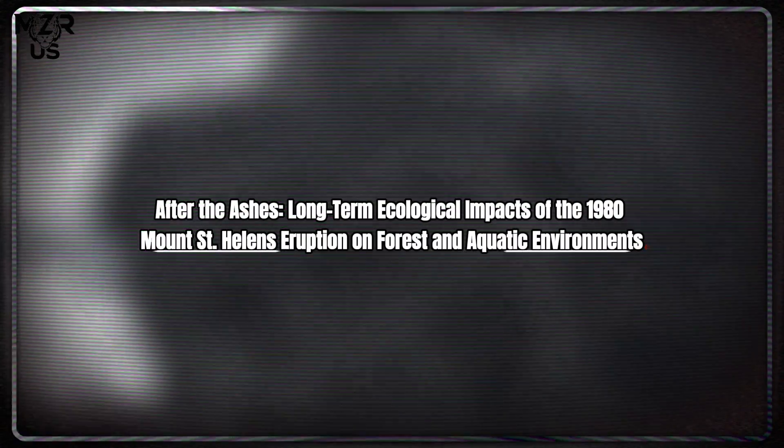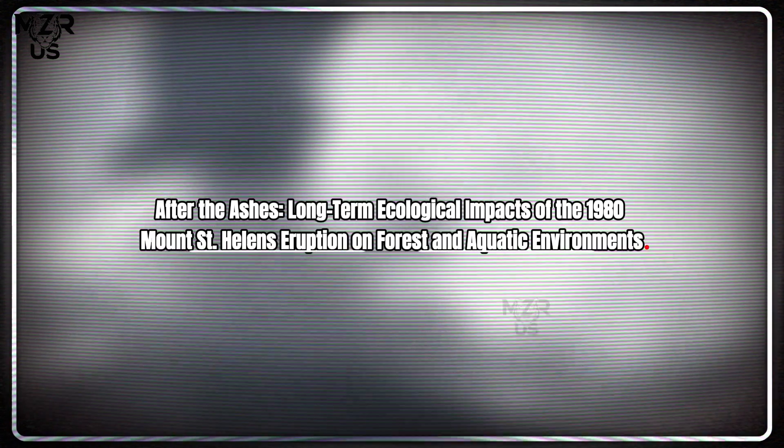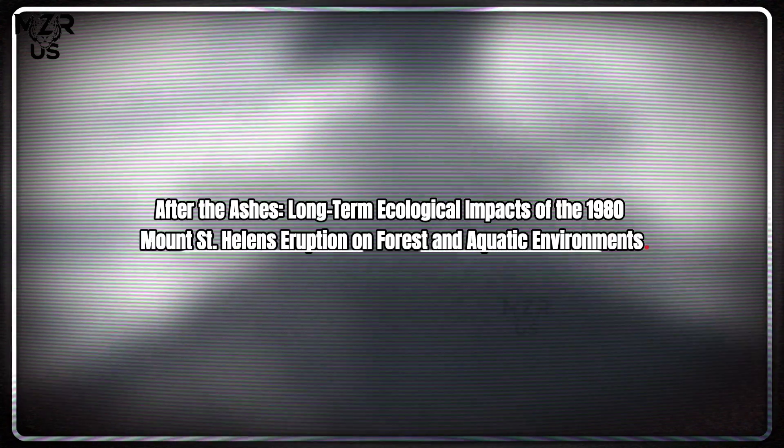After the Ashes: long-term ecological impacts of the 1980 Mount St. Helens eruption on forest and aquatic environments.